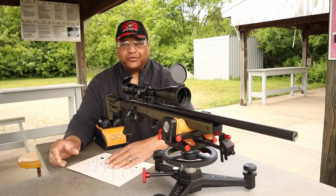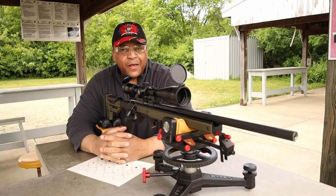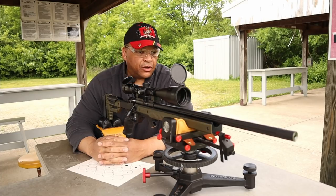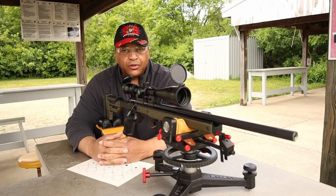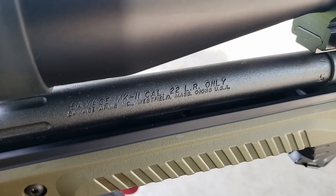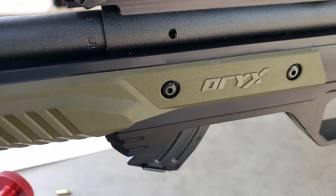Greetings, fans of Reloaders Network. Check it out — gorgeous, God-given day. Back on the 50-yard line, the rimfire 50-yard line. This time, you've seen it on the channel before but not much. I'm not sure why — I love this rifle. I think it sits in the back of the safe and I don't get it out much. But it is the Savage Mark II TR in an Oryx chassis.